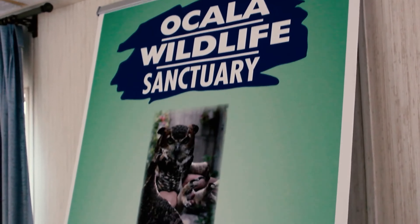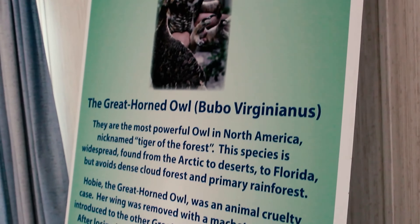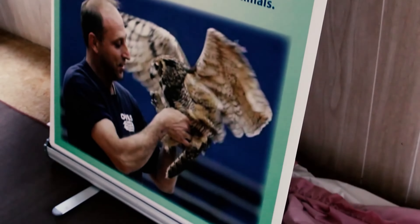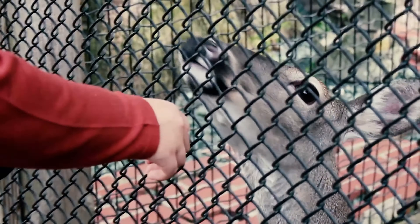This morning, the weather was amazing, so I decided to drive down to Ocala, Florida to visit the Owl's Wildlife Sanctuary. Now, for this channel, I typically visit tourist attractions. This doesn't qualify as a tourist attraction — not exactly, anyways.